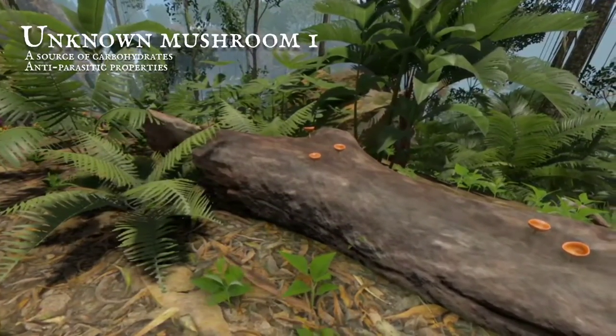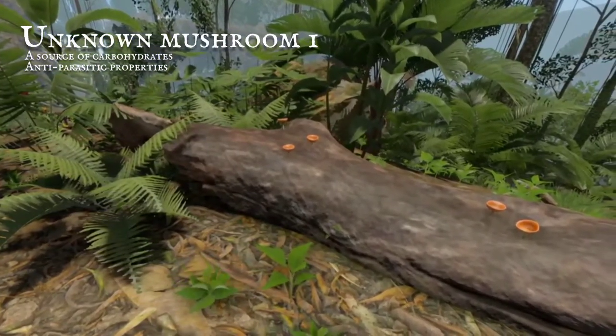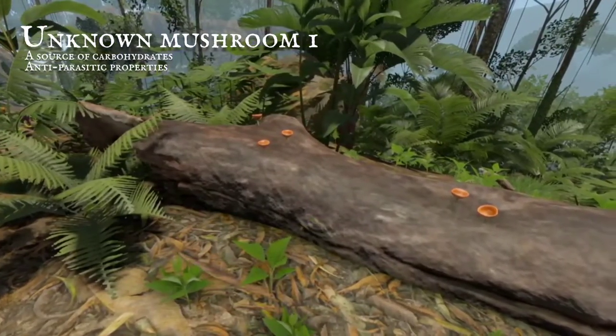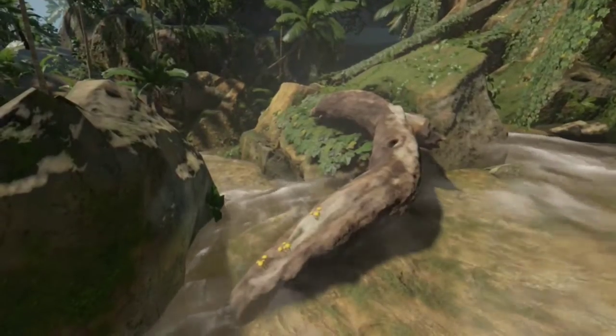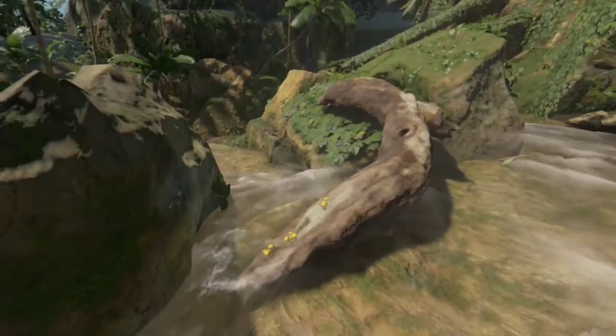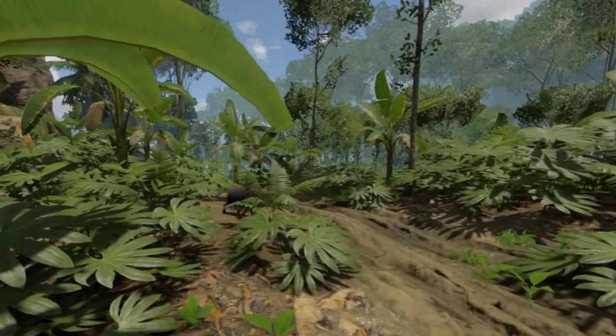Bright orange-cut mushrooms give carbs when eaten raw, and rid the body of pesky parasites so they can't lay claim any more. Most of the jungle's mushrooms are found on fallen logs, but you have to collect them quickly before they're eaten by peccary hogs.